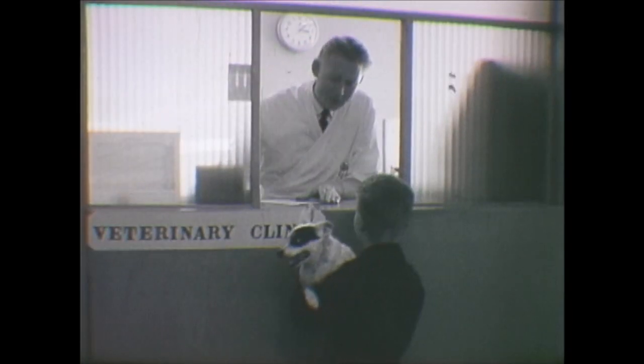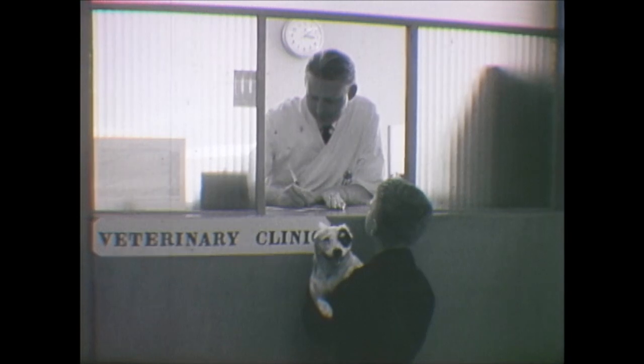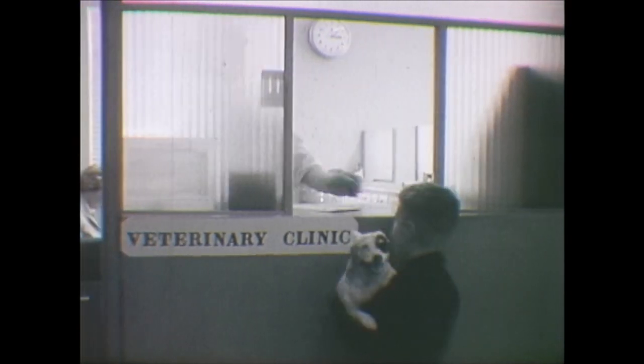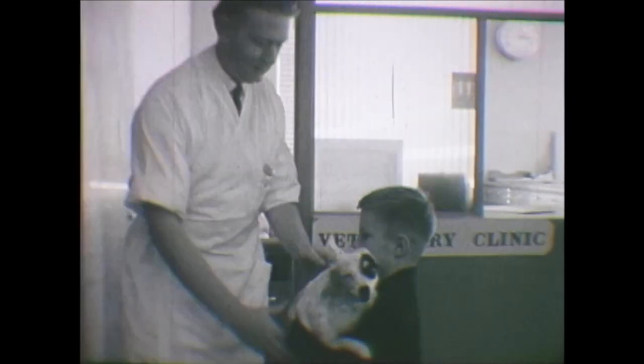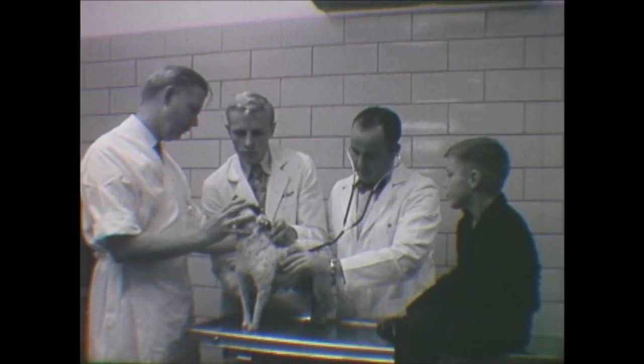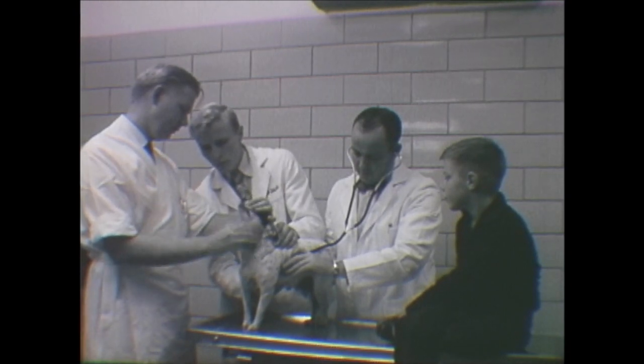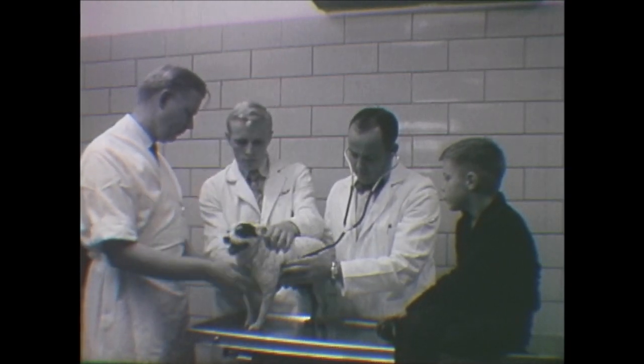On the A&M campus, the School of Veterinary Medicine can be most easily recognized by the animal hospital. This young man is typical of the many youngsters who bring their pets to the small animal clinic. The dog's plight is serious business to this young man, but he need not worry as his pet is given careful attention under conditions similar to hospitals for human treatment.